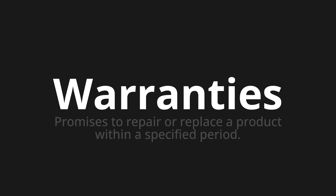Welcome to How to Pronounce. In today's video, we'll be focusing on a new word that you might find challenging or intriguing. So let's dive into today's word. Warranties.